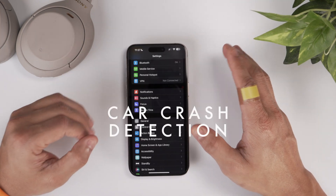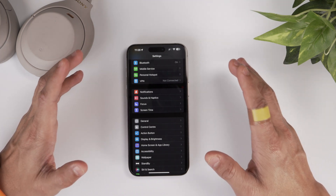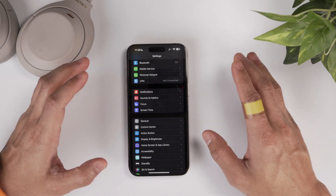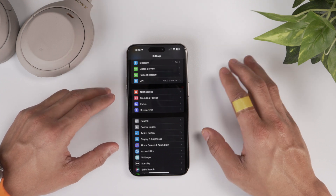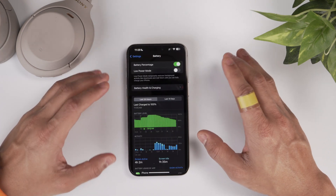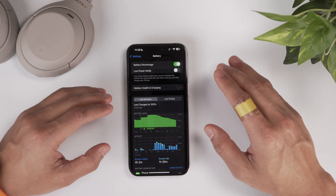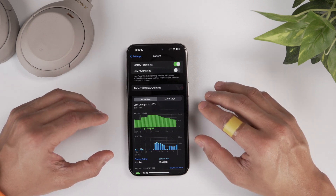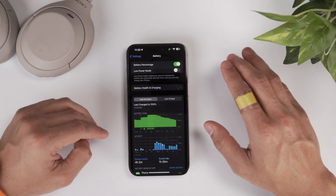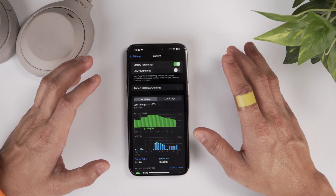Car crash detection has also been further optimized in iOS 17.3. If you have iPhone 14 or 15, car crash detection is available on your phone — and hopefully you never have to use it, but it's there when you need it. Apple has further optimized it so there are no false triggers like when you're going on a roller coaster or a jet ski. I've been using iOS 17.3 for the last six days and as far as battery life is concerned, it's been excellent. I feel I'm getting slightly better battery on 17.3 compared to 17.2.1, though it's a very nominal amount. Battery has been stellar and as far as performance is concerned, I haven't seen any lag or bug — 17.3 has been buttery smooth.